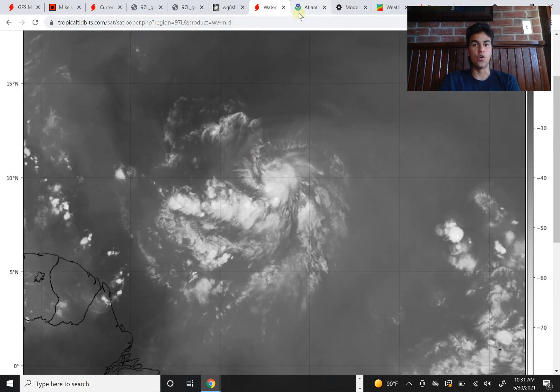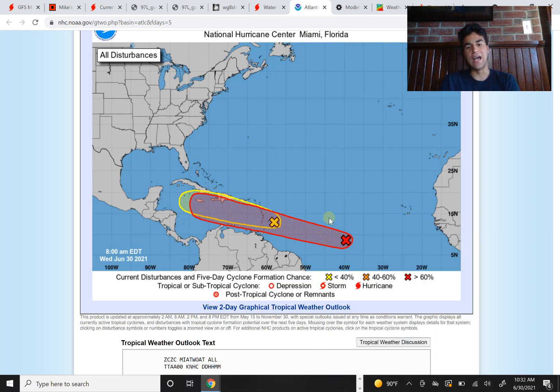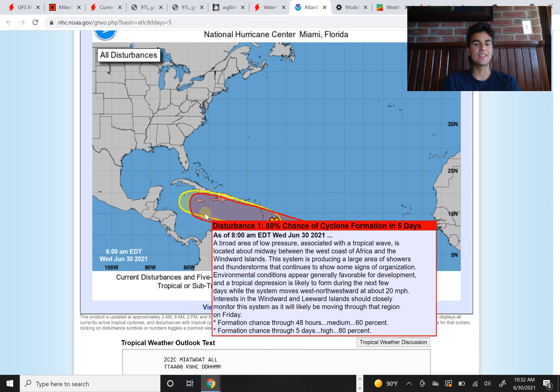In terms of the National Hurricane Center's chances of developing this, the chance is now high and has risen considerably since yesterday. Over the next 48 hours, the chance is medium with around a 60 percent chance. So within the next two days, there's a pretty good chance we could see tropical depression 5 or tropical storm ELSA. Within the next five days, it becomes very likely we're going to see some sort of tropical depression or tropical storm, with a high 80 percent chance of tropical cyclone formation.